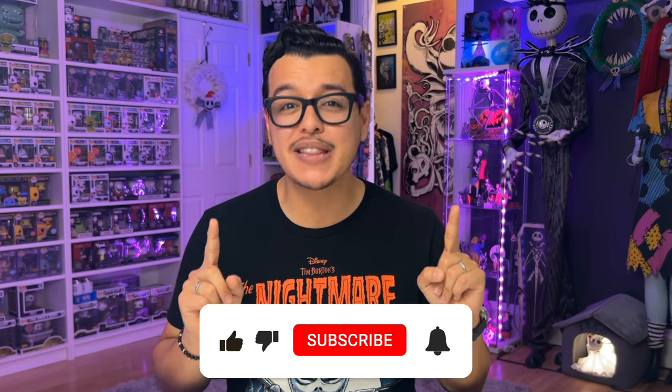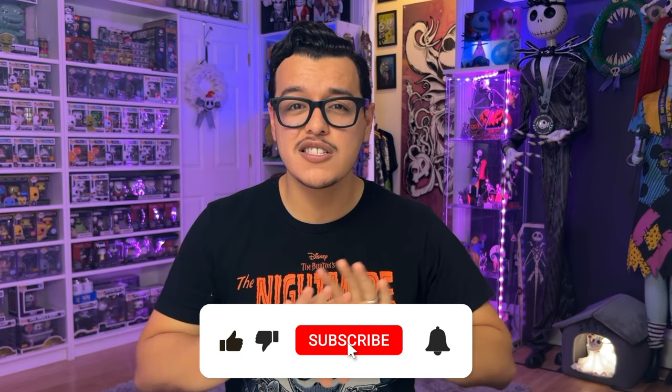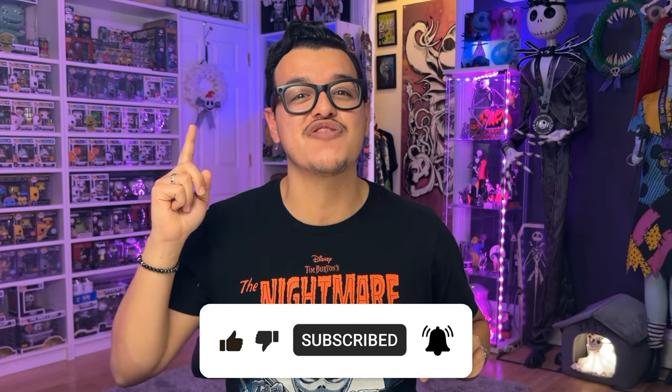Alright guys, that's been our haul for this week. If you enjoyed this video please give it a thumbs up. Subscribe and share this video with your friends so that we can grow our NBC Collectibles community. Since we're right in the middle of the 30th anniversary celebration, be sure to stick around for more content as new things arrive.